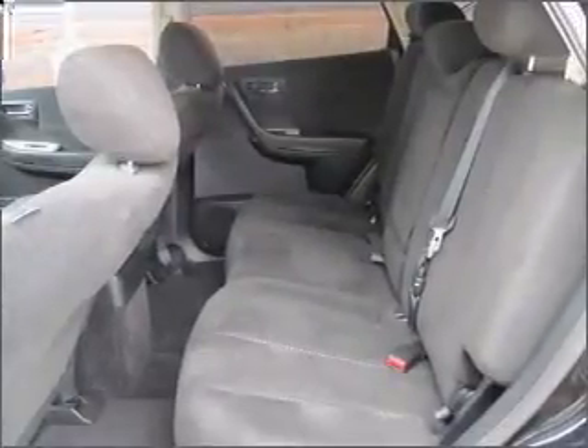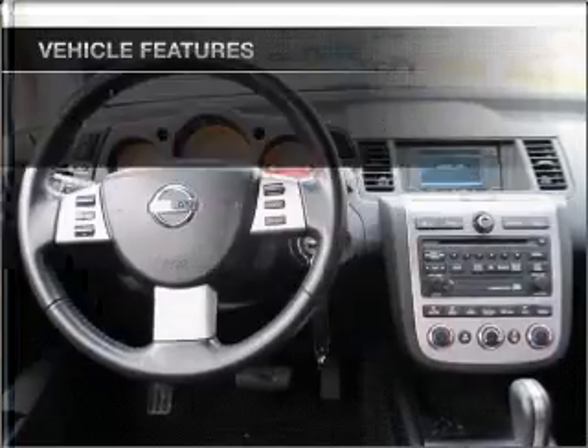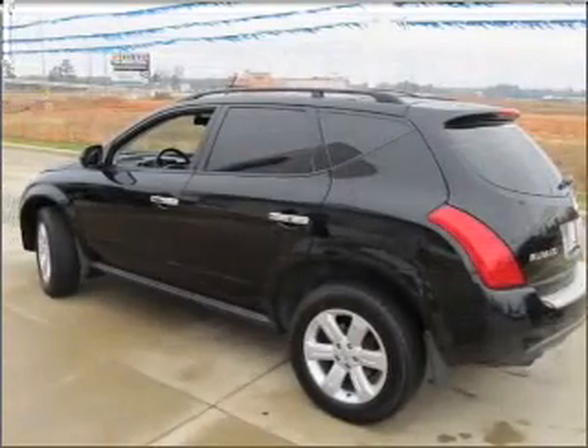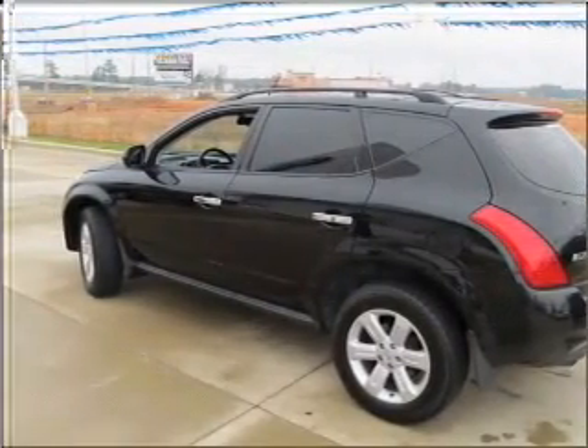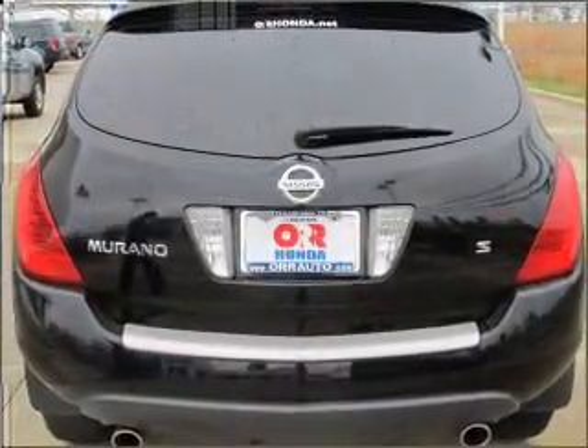You will appreciate the safety feature of anti-lock brakes. Plus, enjoy these notable features that are included in this vehicle: air conditioning, power door locks, power windows, power steering, cruise control, power mirrors, an AM FM stereo with a CD player, and an adjustable tilt steering wheel.